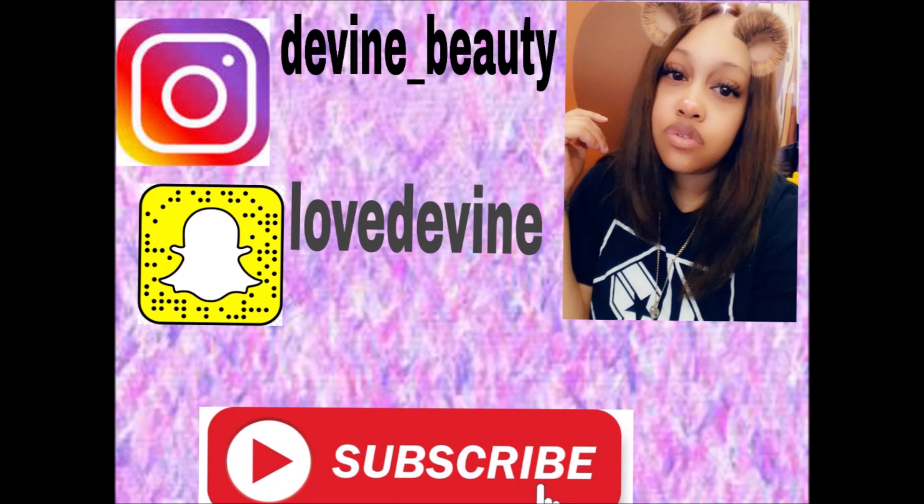That is it for this video! I hope you guys enjoyed this Dollar Tree self-care haul. If you did, don't forget to smash that like button as well as the subscribe button, and hit that bell next to the subscribe button and turn on all your post notifications so every time I upload you'll be notified. Like I always say, don't forget to be your own kind of you — stay beautiful and stay blessed. See y'all later, peace!